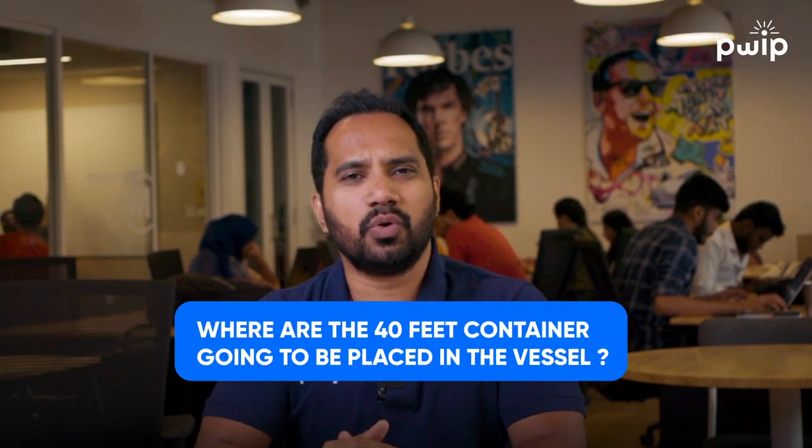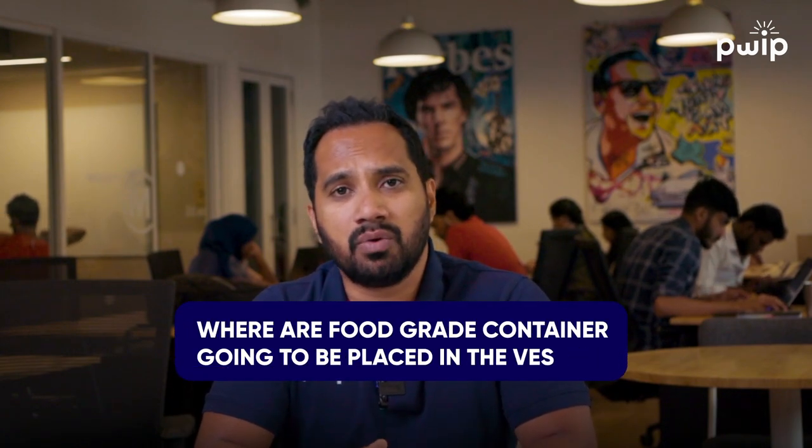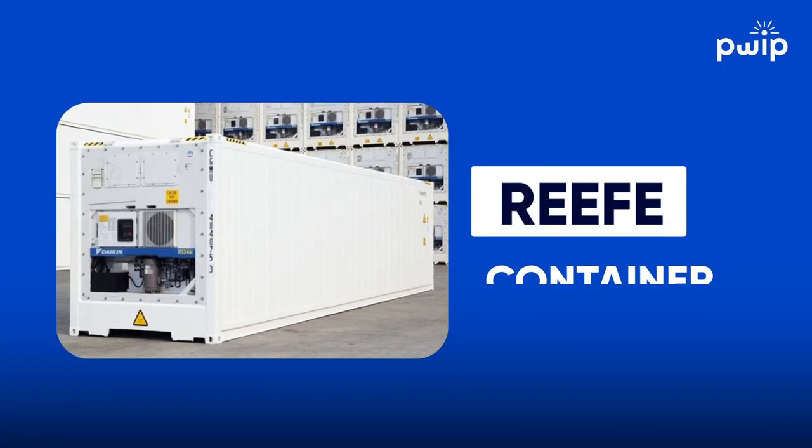Where are the 20-feet containers going to be placed on the vessel? Where are the 40-feet containers going to be placed? Where are food-grade containers going to be placed? And very importantly, there are reefer containers as well, which need cool temperatures — for frozen food or any kind of food items going in a container.